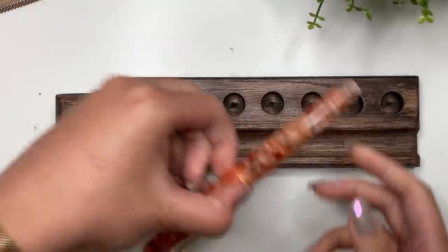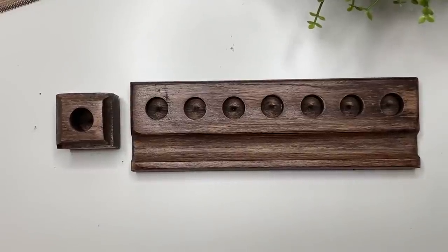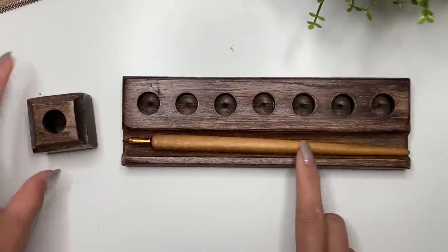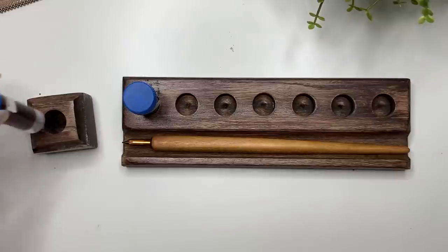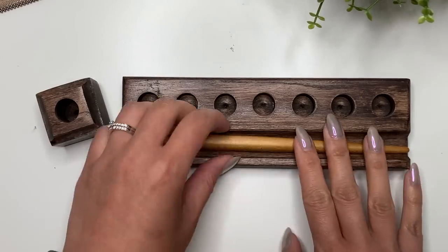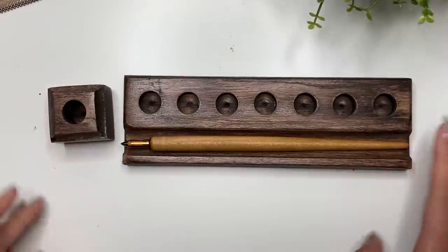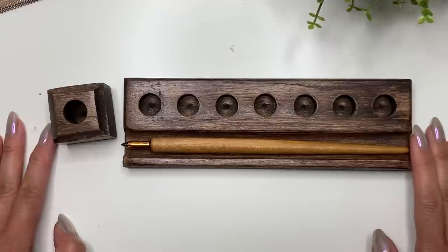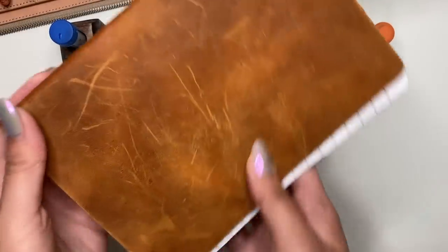We'll put this to the side and see that it fits pens nicely — you can fit the Estabrook Estie in there really well, or the Kakimori brass nib with the pen holder. In terms of ink sample vials, those fit in there perfectly too. I love that! Thank you so much for sending these to me along with the ink. If you are interested in any of the wood products, the name is Fountain Pendulum, both on YouTube and on Instagram.